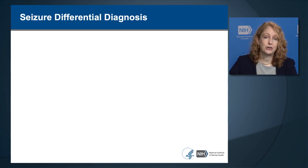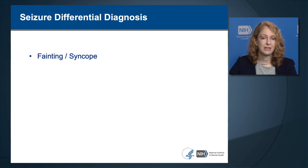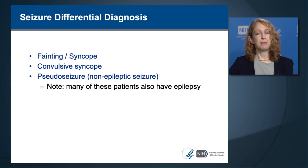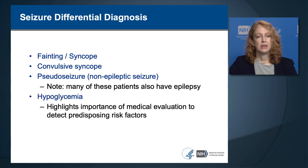The differential diagnosis for seizure includes syncope—loss of consciousness without loss of pulse or breathing—including convulsive syncope where brief limb jerks occur after losing consciousness without evolving into a full tonic-clonic seizure. It also includes pseudo-seizure or non-epileptic seizure, which looks like a seizure but lacks electrographic signs. Many patients with pseudo-seizures also have true epilepsy, so any such event should be treated as a possible real seizure. Hypoglycemia can also look like a seizure, highlighting the importance of evaluating predisposing medical risk factors.